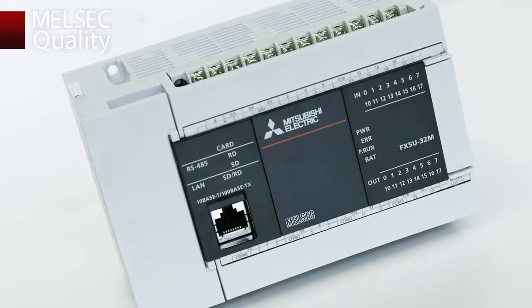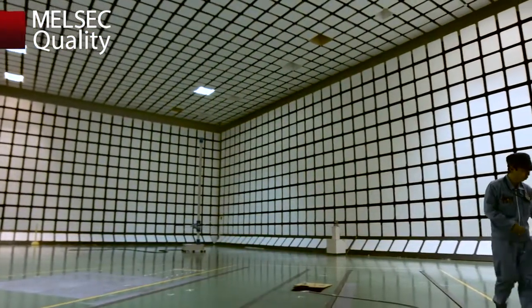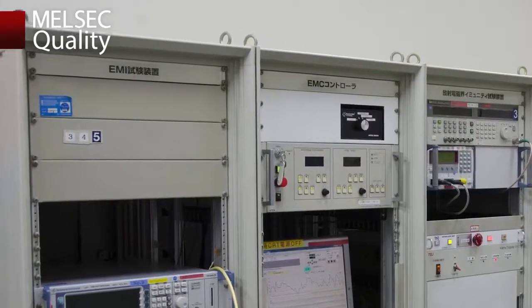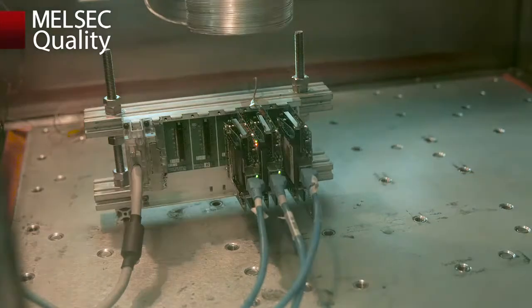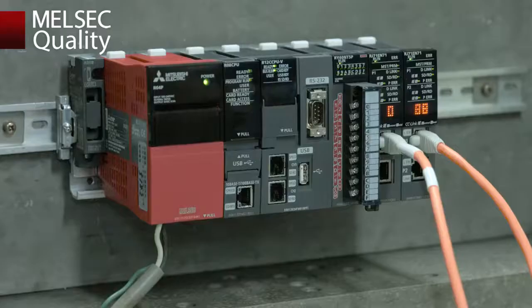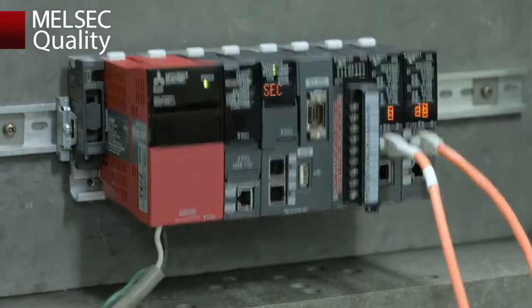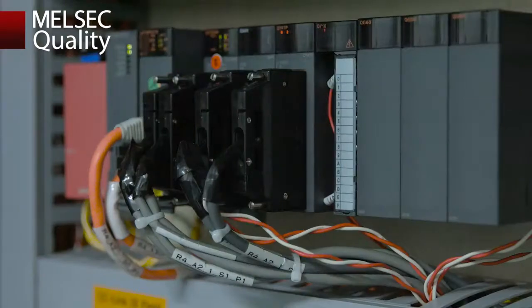It must pass many strict tests to assure uninterrupted operation. EMC testing is conducted in one of Japan's largest labs. Endurance tests for sudden temperature changes and corrosion enable the detection of any defects. Vibration tests that assume actual operating environments are also performed. Moreover, modules are connected to check their operation.